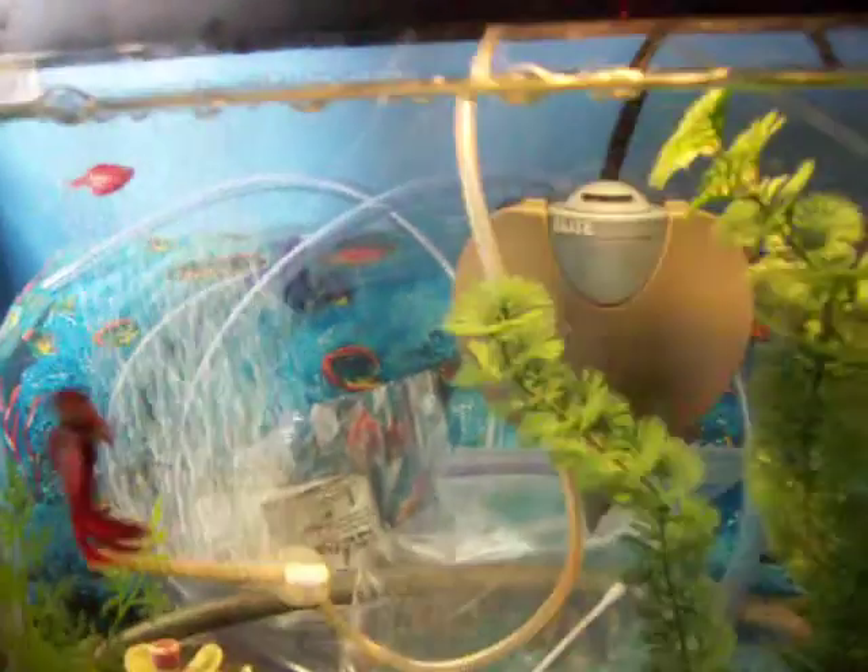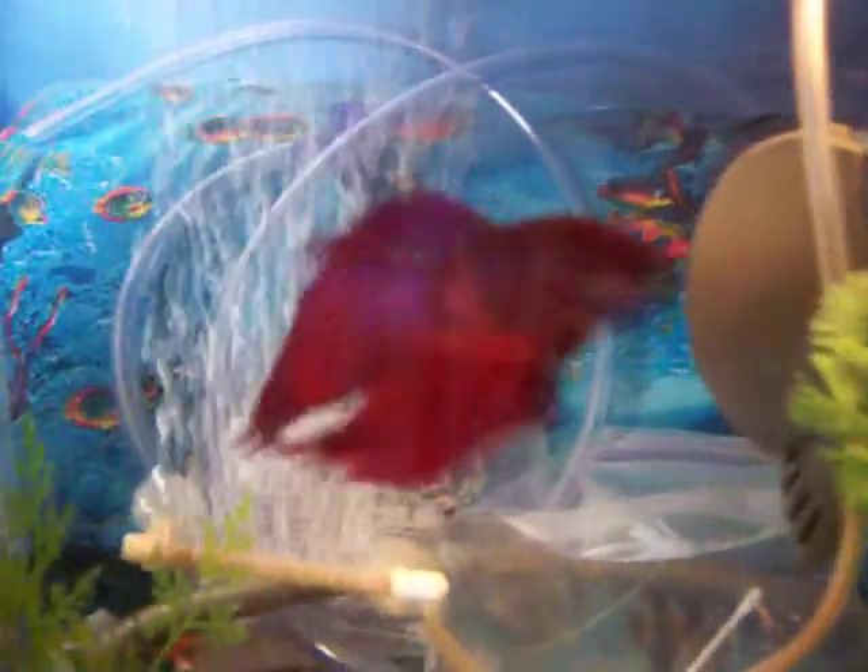Hello there, everybody. I'd just like to introduce you to my fishies. So this is Bob. He's a betta. And he's like, I think he's a year old. He's almost a year old. I've had him for almost a year.